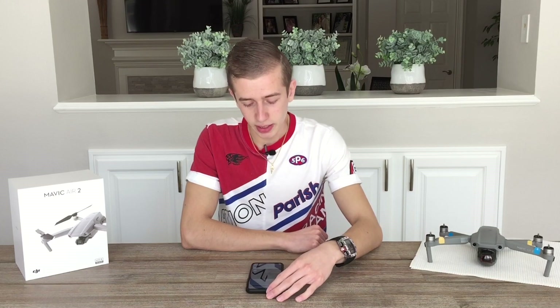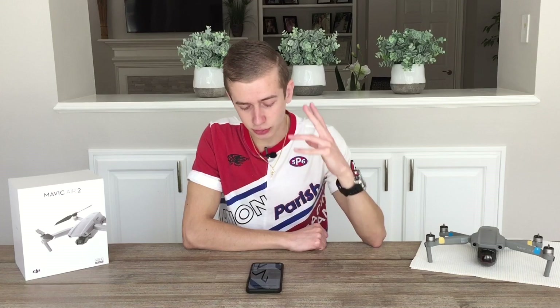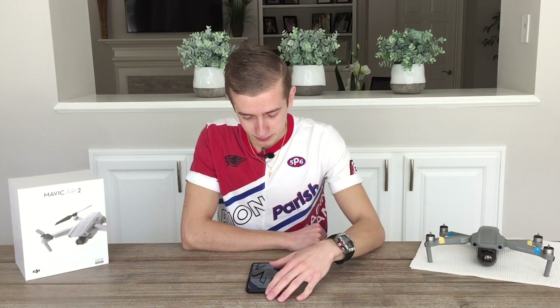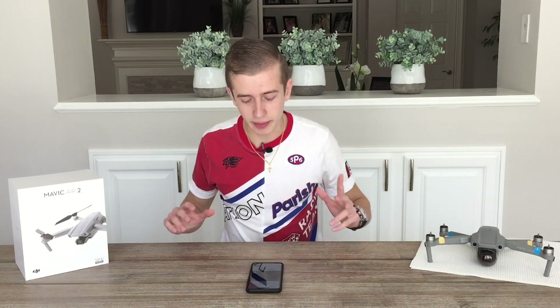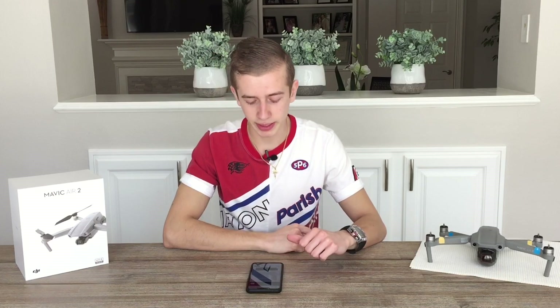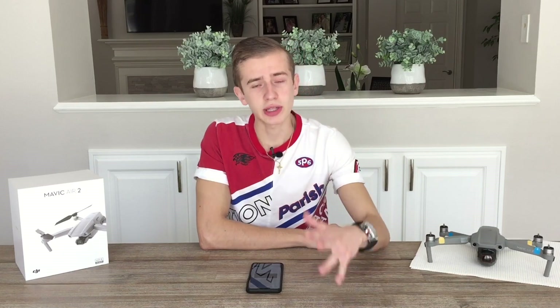Today, the guys at DroneXL received an exclusive insider sketch of what the DJI Mavic 3 drone will look like. A DJI insider told them they had seen the Mavic 3 in development and that they have already started testing the quadcopter. Right after the DJI FPV was finalized and released a couple weeks ago, we also got the DJI Air 2s confirmed.